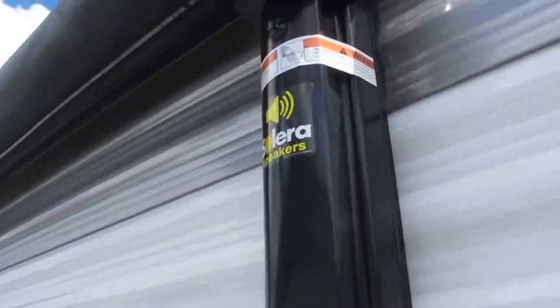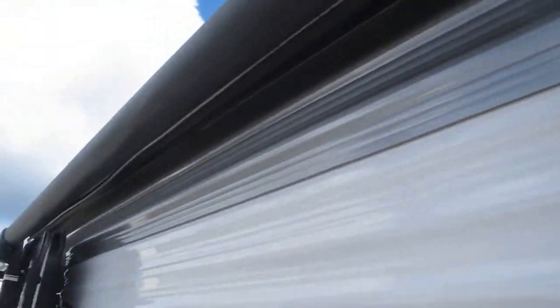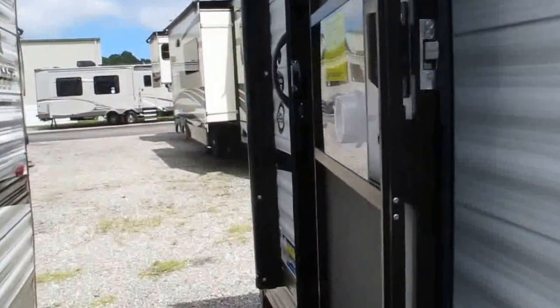The Solera speaker is integrated into the power awning with an LED accent strip — it's a pretty neat new feature for 2018. Let's take a look inside the camper.